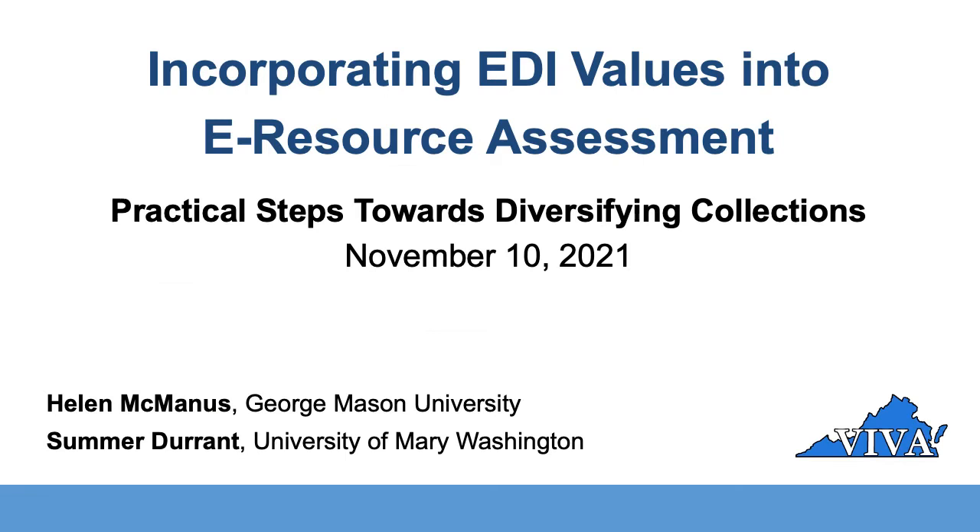Thank you, Elizabeth. As libraries think about what equity, diversity, and inclusion might mean for collection development, part of this is rethinking how to assess collections. Summer and I are going to talk about our work with VIVA, Virginia's academic library consortium, on this aspect of diversifying collections. VIVA is a consortium of 71 academic libraries in Virginia, providing a core shared collection of e-resources for public institutions from community colleges to R1s. In the sense of leveling the playing field for students across Virginia, equity has always been core to VIVA's mission.